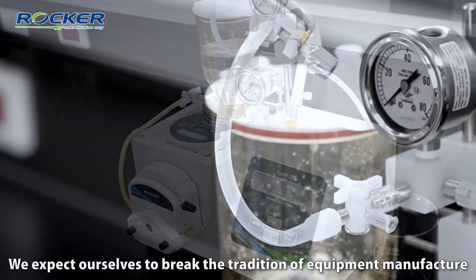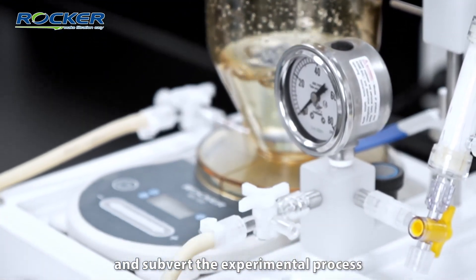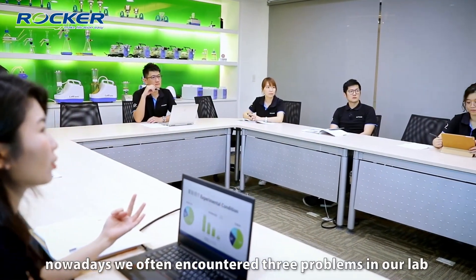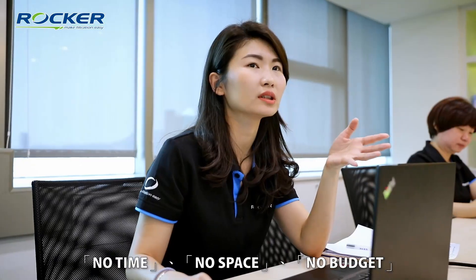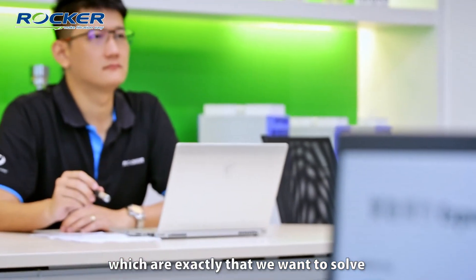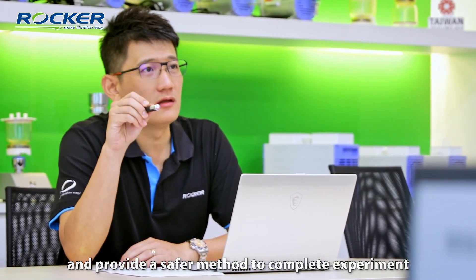We expect ourselves to break the limitations of equipment manufacturing and streamline the experimental process. However, nowadays we often encounter three problems in our lab: no time, no space, no budget — which are exactly what we want to solve, providing several methods to complete experiments more effectively.